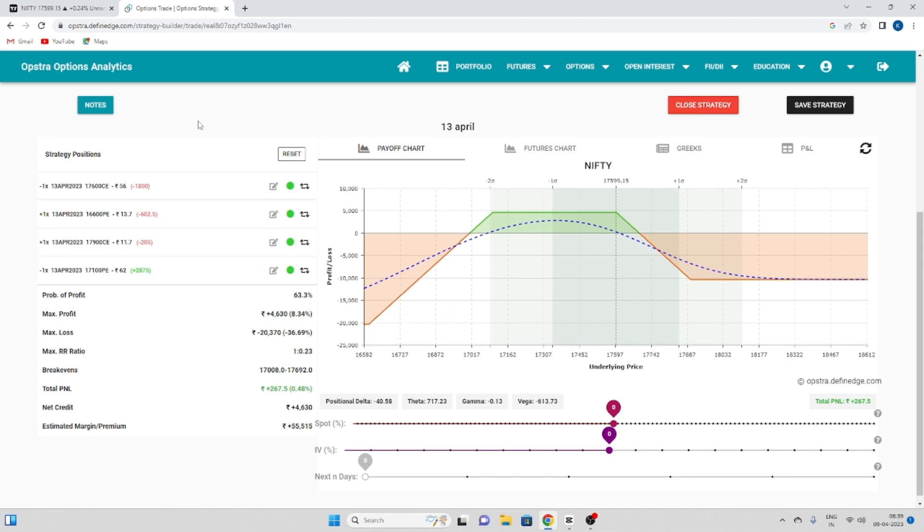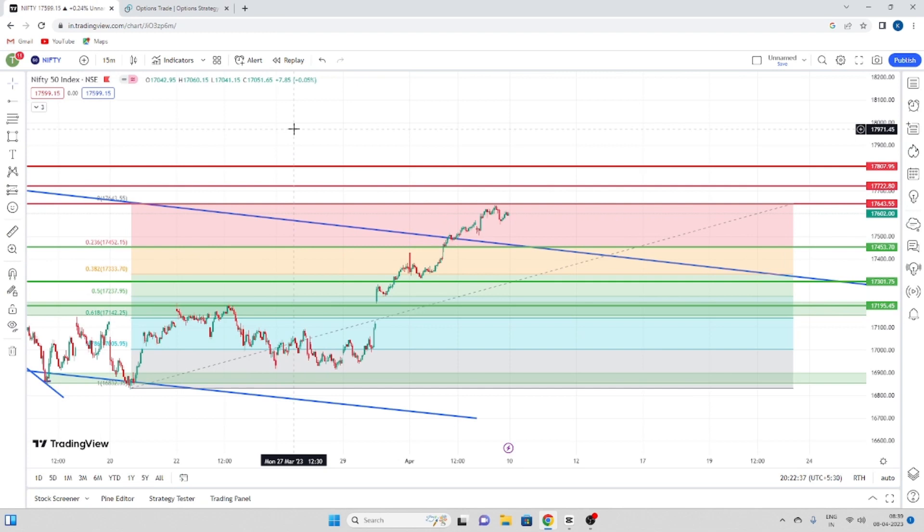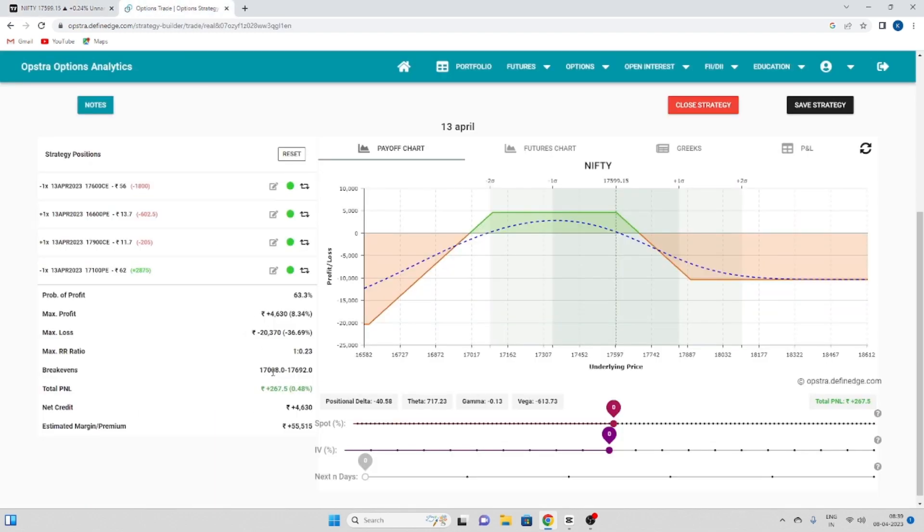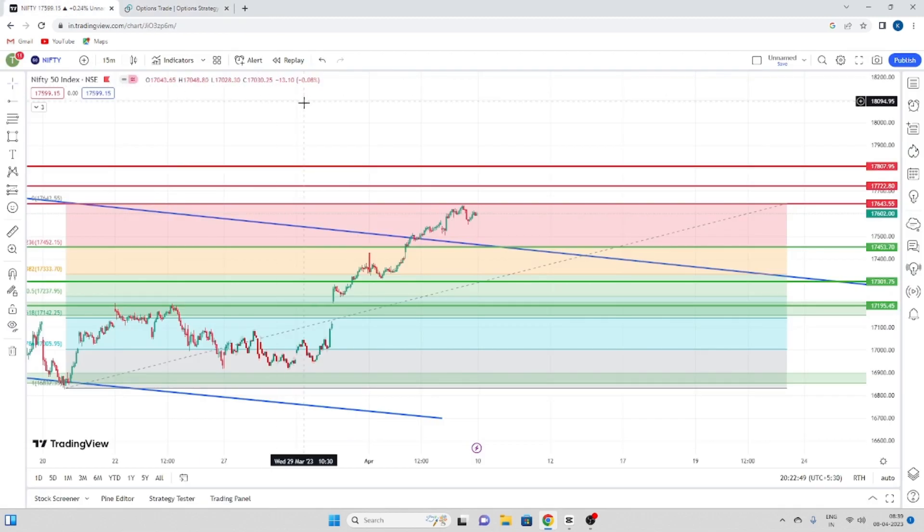At around 17,400, you get 4,000 profit. Then at 17,700, you have to adjust and redeploy. There is currently around 200 rupees profit. Nifty moved almost 250 points, so you have to move and adjust. You can either keep the profit or keep the retrace, depending on your adjustment.